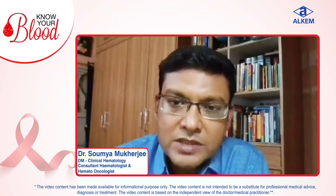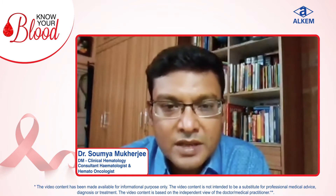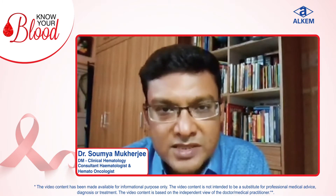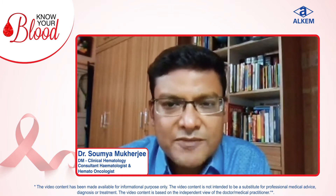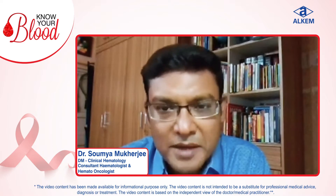I am Dr. Shomo Mukherjee, consultant hematologist, Ruby General Hospital, Kolkata. As you all know, September month is the Blood Cancer Awareness Month. It is my endeavor to give some details about one of the blood cancers known as lymphoma.